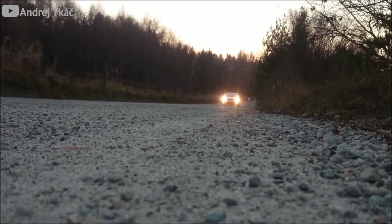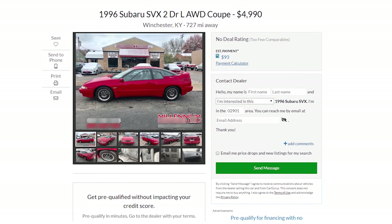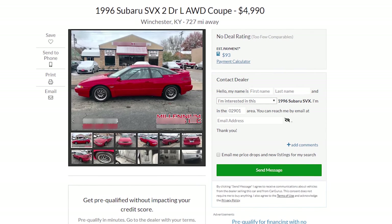There's something I just really like about this car — it would stick out in a crowd. Max this puppy out and you're going to see 154 miles per hour on the speedo, which is definitely not bad for a forgotten Japanese grand tourer from the early '90s. A quick search on CarGurus yields a few under $5,000, like this '96 SVX for $4,990 — so if you want something people will constantly be asking about, the Subaru SVX should be on your short list.